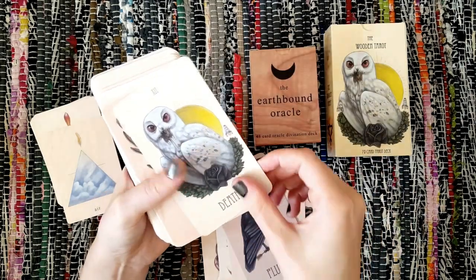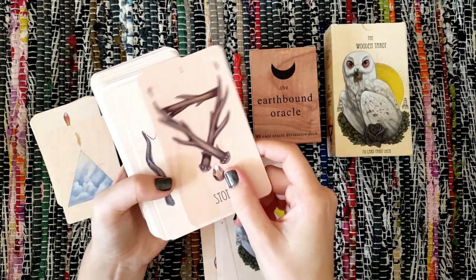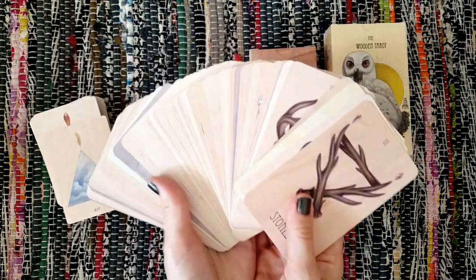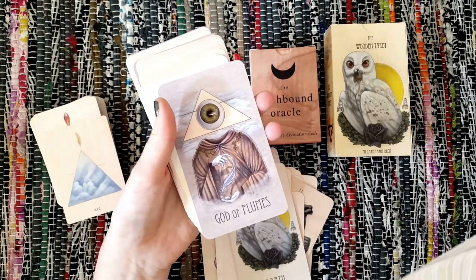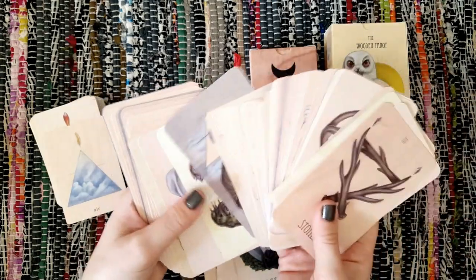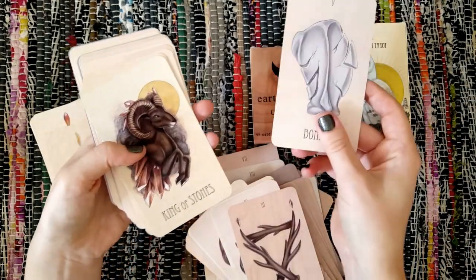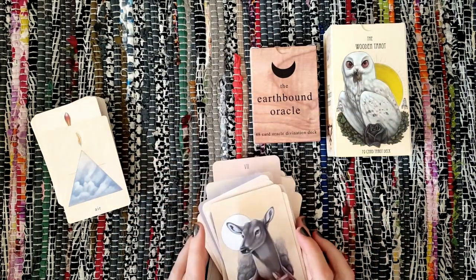It's not a wooden card as such — it's originally painted on wood and then transferred into cards, and it gives it this nice effect with all these different colours. The aces are grey. It's an absolutely gorgeous, stunning deck.